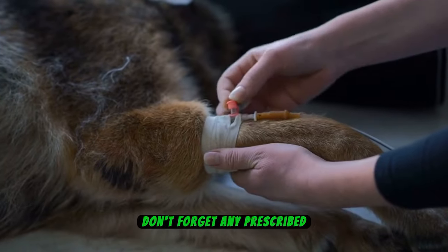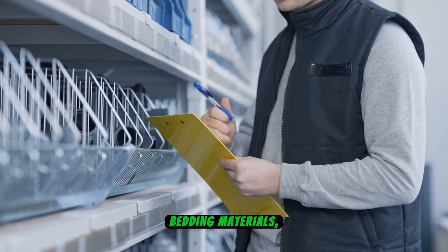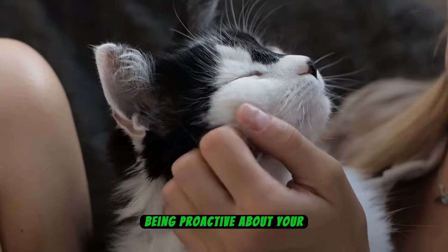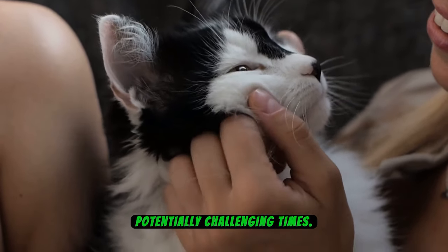Don't forget any prescribed medications or supplements your pets may require. Other essential supplies include litter for cats, bedding materials, toys for stimulation, and any grooming or hygiene products they regularly use. Being proactive about your pet's needs during a blackout ensures their well-being and comfort during potentially challenging times.